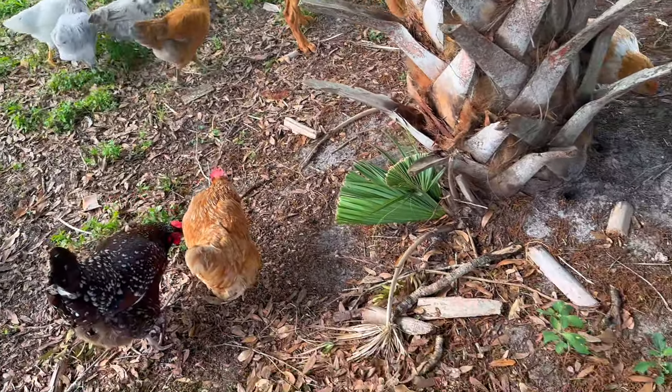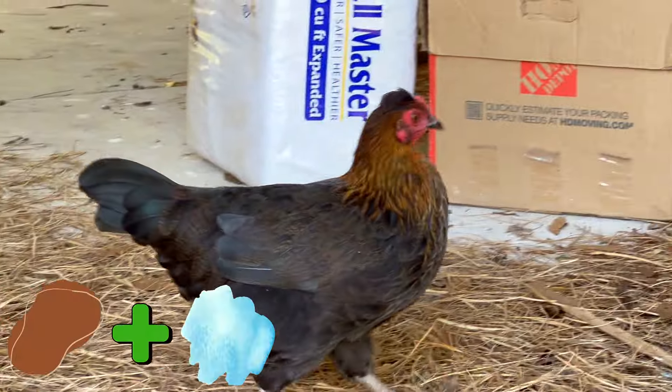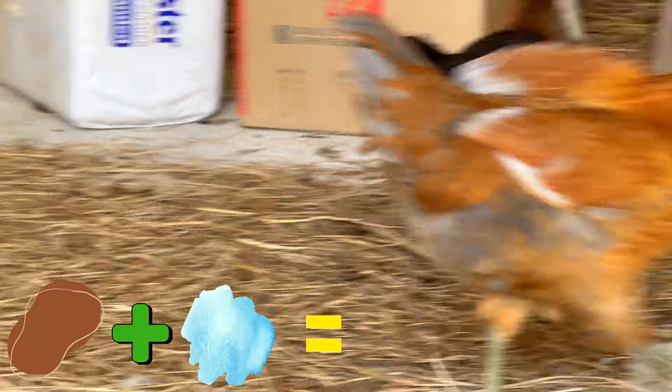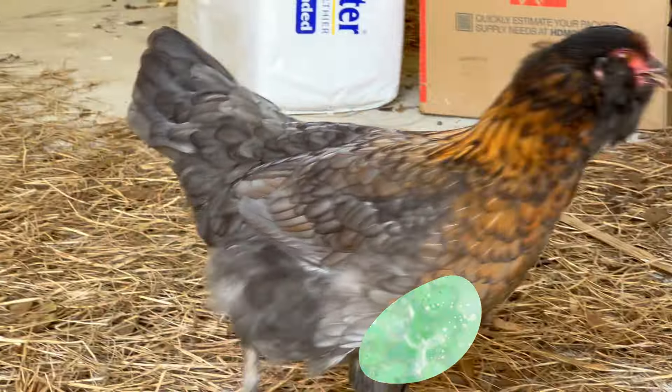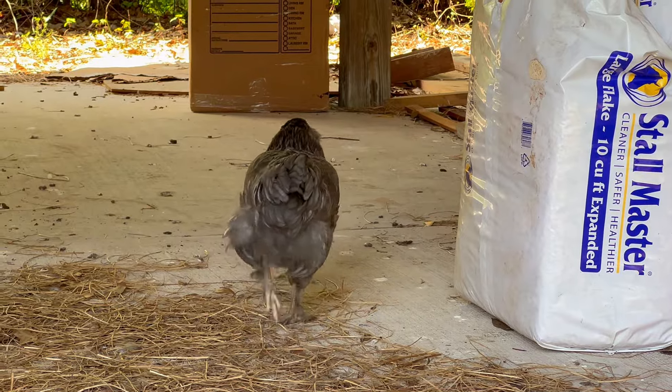Olive eggers are an early 20th century crossbreeding of a dark brown egg layer and a blue egg layer, thus resulting in olive colored eggs, which will typically end up in your nest box about four to six times per week.